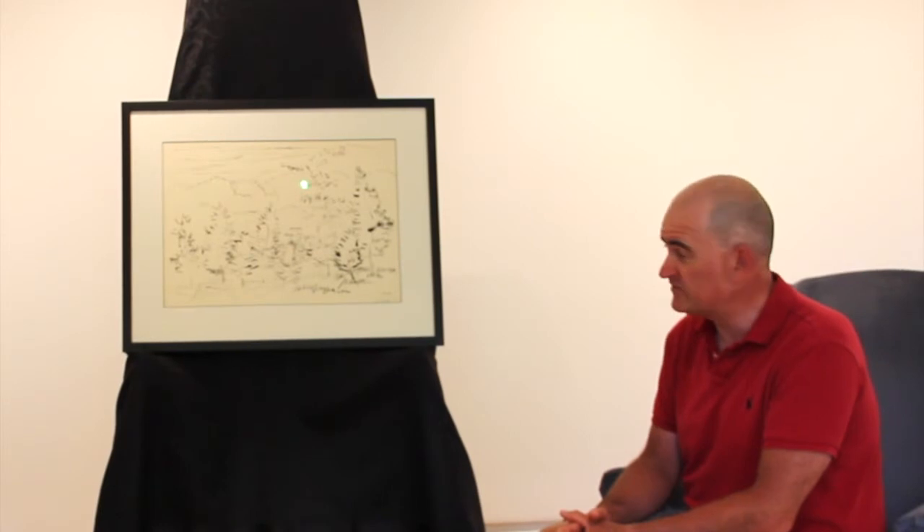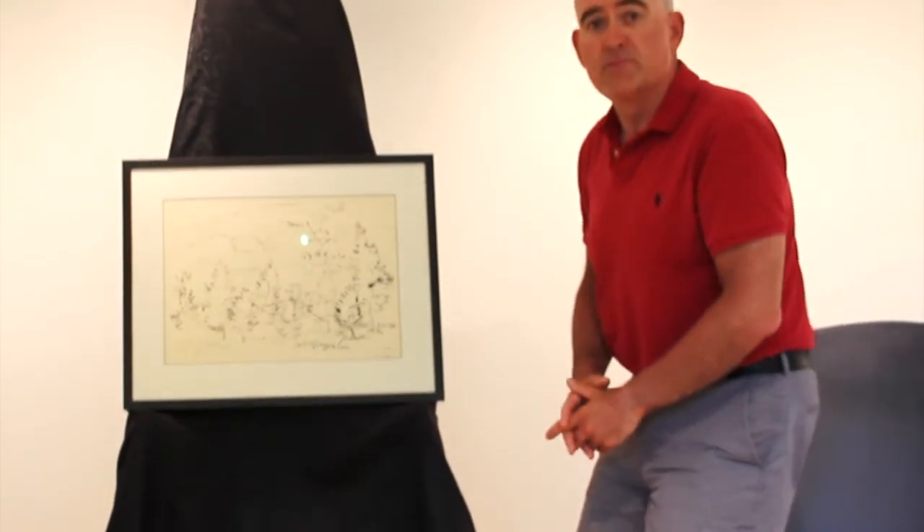Hi there. My name is David Blank. I'm chair of the Glenhurst Permanent Collections Committee, and this video is part of the Glenhurst Big Blue Chair video series. Where I'll be speaking to you today about is one of my favorite paintings from the Glenhurst Permanent Collection — this painting by Kazuma Nakamura from the Painters 11.